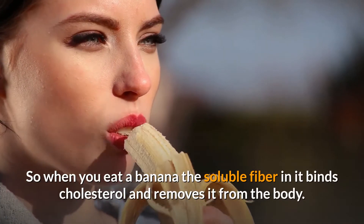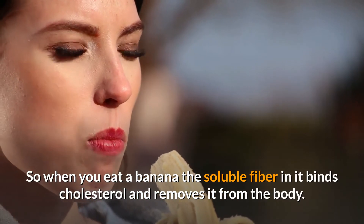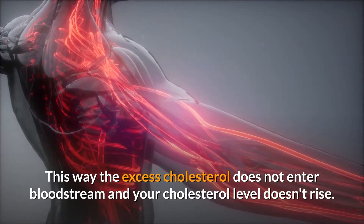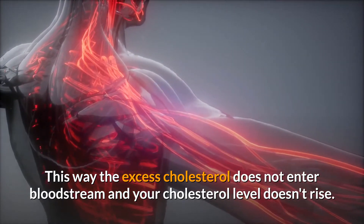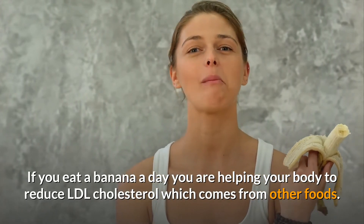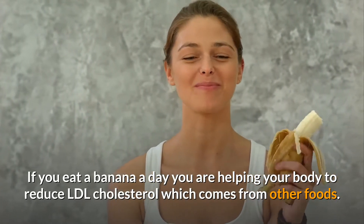So when you eat a banana, the soluble fiber in it binds cholesterol and removes it from the body. This way, the excess cholesterol does not enter the bloodstream and your cholesterol level doesn't rise. If you eat a banana a day, you are helping your body to reduce LDL cholesterol which comes from other foods.